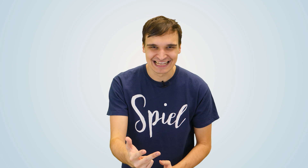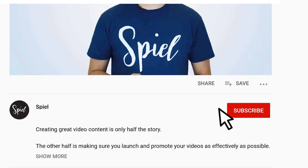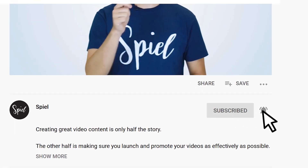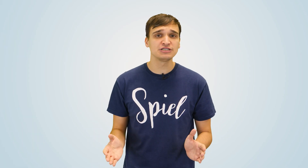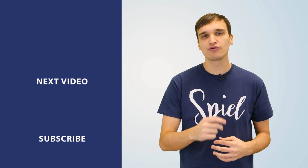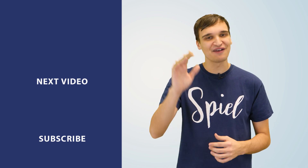And that's about it. With these tips in your toolbox, you should be able to start your editing journey off on the right foot. Remember, the key to becoming a great editor is to edit, edit, and edit. So get out there, start editing, and don't worry about making mistakes. We hope you found this video helpful — if you did, don't forget to like, share, and subscribe. If you've got any further questions about video production, you can always reach out to us at www.spielcreative.com. Goodbye for now.